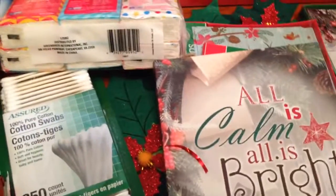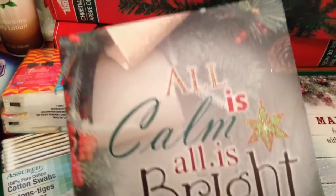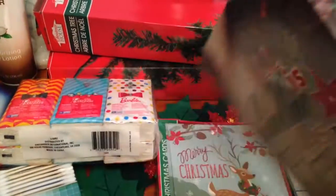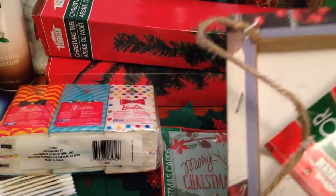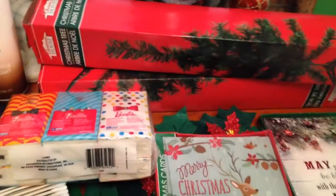Speaking of the signs — I said I couldn't find the cute signs that y'all have been finding. I did find one of the little 'All Is Calm, All Is Bright' signs, kind of tucked away with some other things. It's got a little raffia hanger on the back. I thought it was so cute and I thought, well, I've got to at least grab that, because that's one of the ones I was looking for.